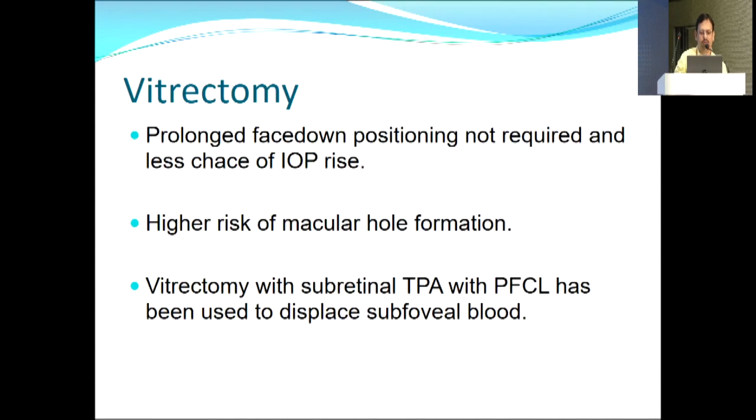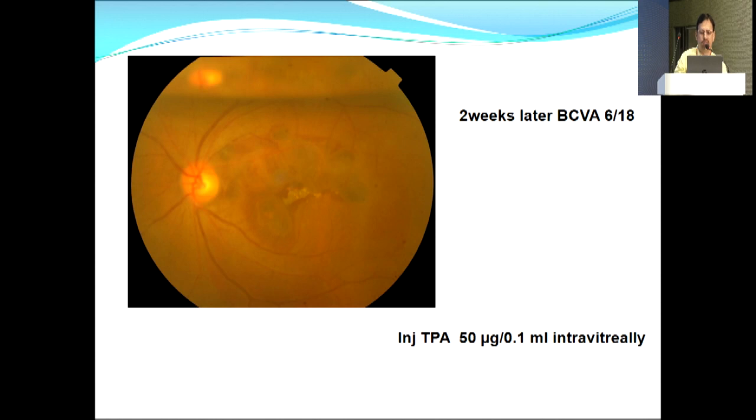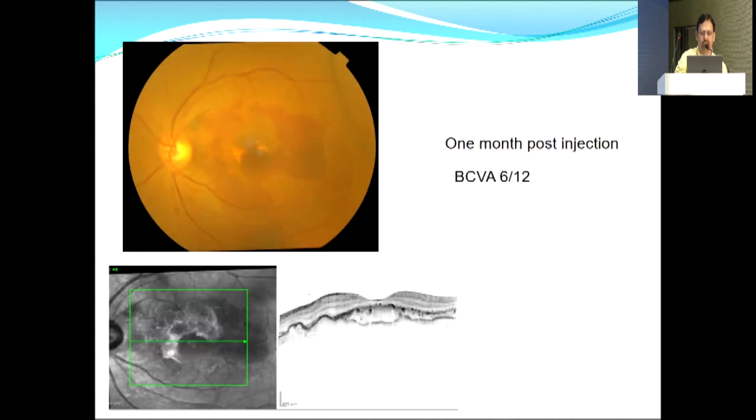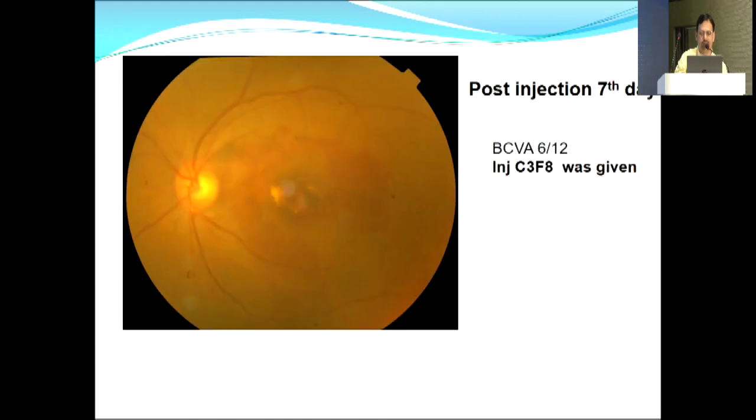Advantages of vitrectomy with subretinal TPA include subretinal pneumatic displacement exerting higher pressure, more effective after TPA-assisted clot lysis, no prolonged face-down positioning required, and less IOP rise risk — though there is higher risk of macular hole formation. A 55-year-old female with 15-day history of decreased vision and left eye submacular hemorrhage, non-hypertensive with hypercholesterolemia: treated first with C3F8 plus ranibizumab. Vision improved to 6/18 but persistent hemorrhage remained, so intravitreal TPA was given.